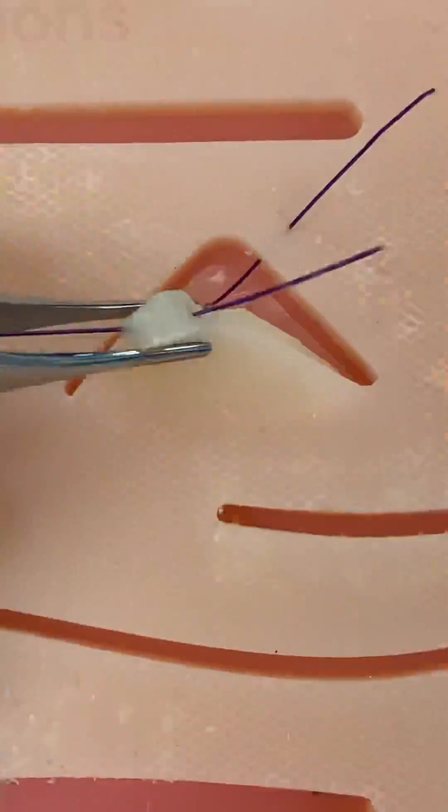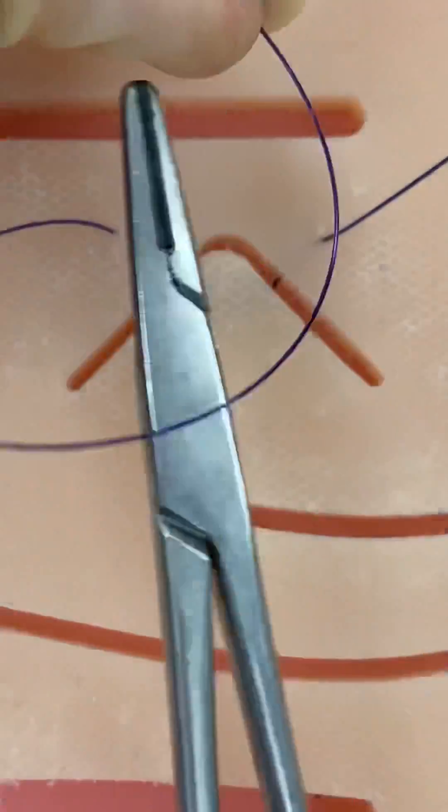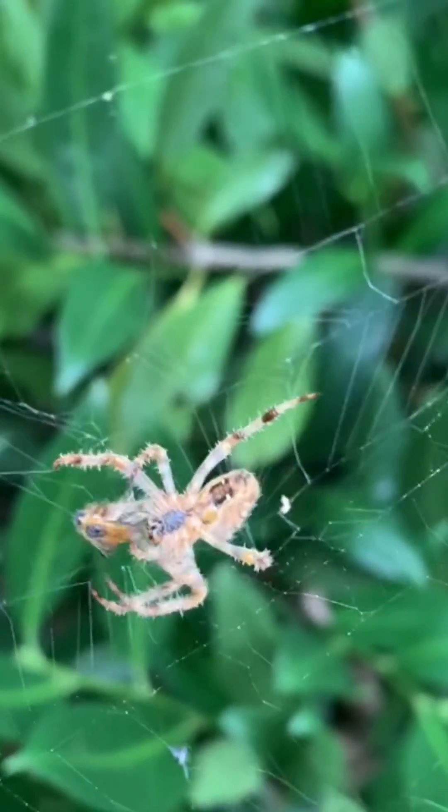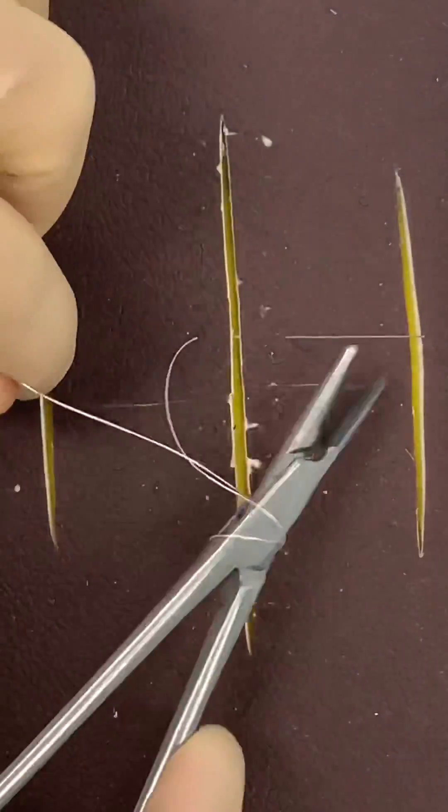Surgical sutures need to be strong in order not to snap in wounds under tension, especially at points of weakness caused by tying them into knots. Silkworm silk is a very common suture material, but spider silk is much stronger and stretchier, so should be more versatile.